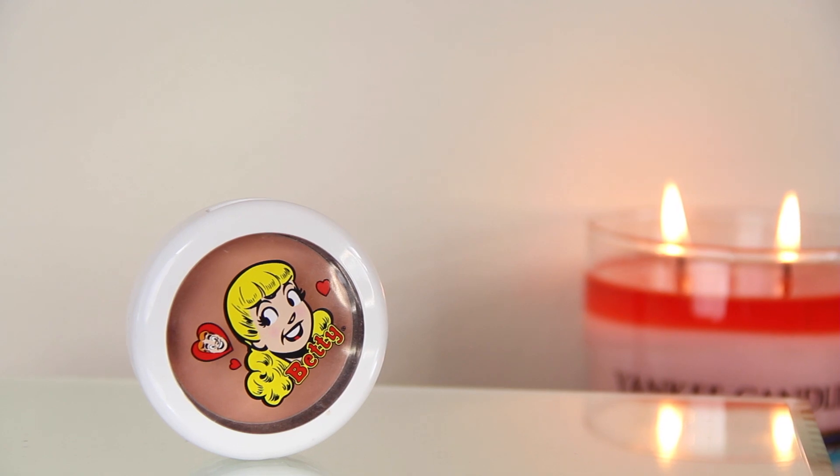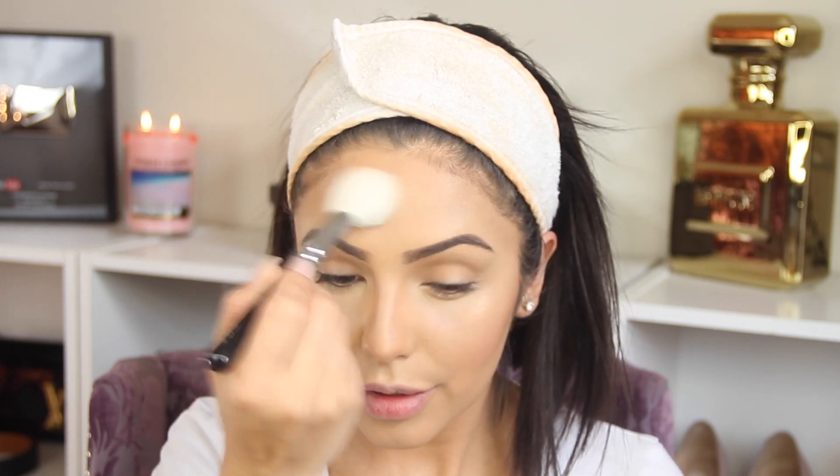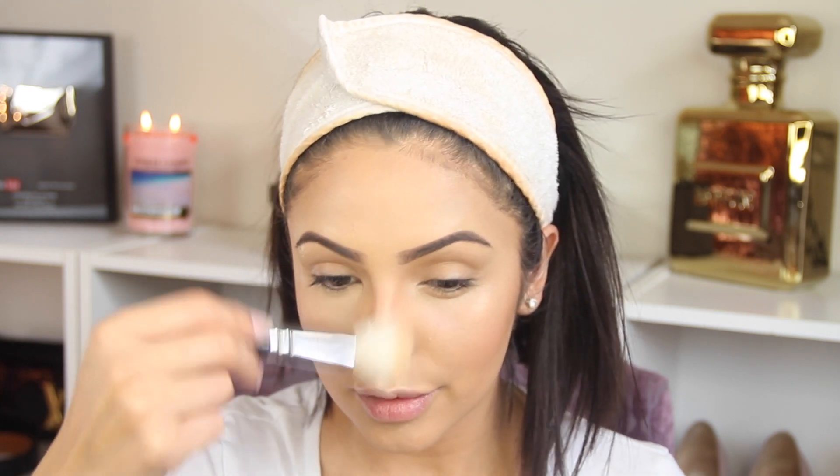Now it's time for the blush. I'm gonna be using this one by MAC — I believe it's called Cream Soda. It's a very light pinkish-coral tone and I love it; I think it's gonna go very well with the eye makeup. For highlighter today I'm gonna be using this one by Becca — this is the Champagne Pop that Jacqueline Hill did in collaboration with them. I'm gonna be using it on the bridge of my nose, a little bit on my forehead, my cheekbones, and on the cupid's bow. This is a really nice highlighter — if you don't have it, you have to get it.